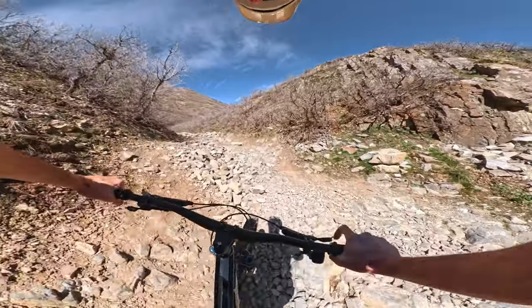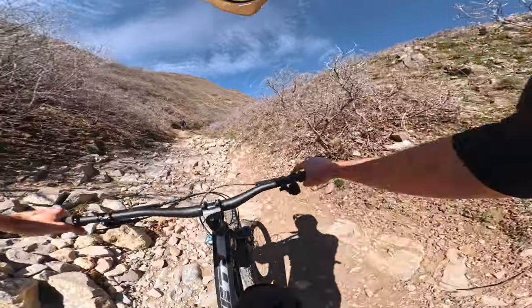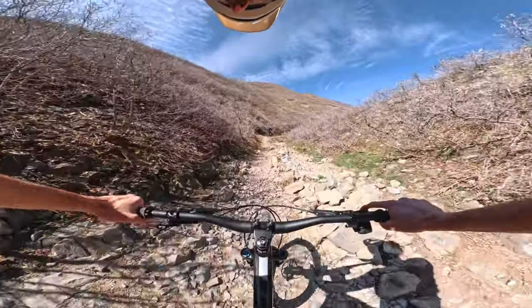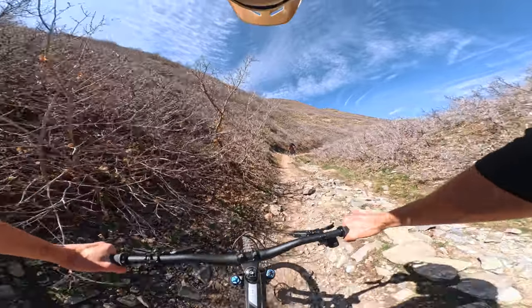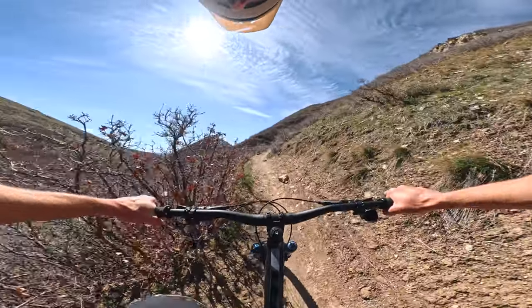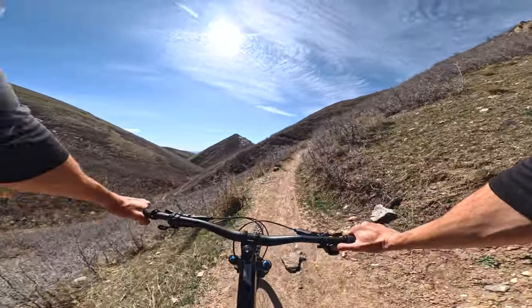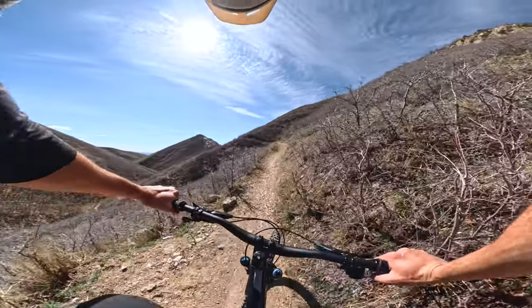Yeti typically tunes their suspension to pedal pretty well. The SB160 is a good climber for its category, the SB140 again, and so on down the line. And this SB165 is no exception. It is pretty efficient for a big bike, yet it still offers the traction and comfort and control you'd expect out of a big bike. As far as Yeti goes, I think this accomplishes that task the best.